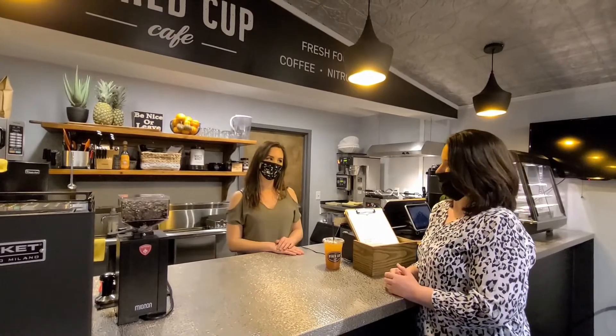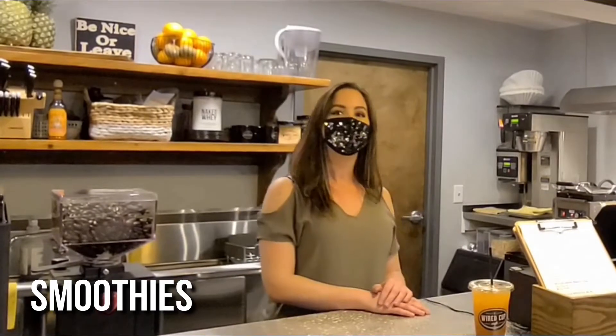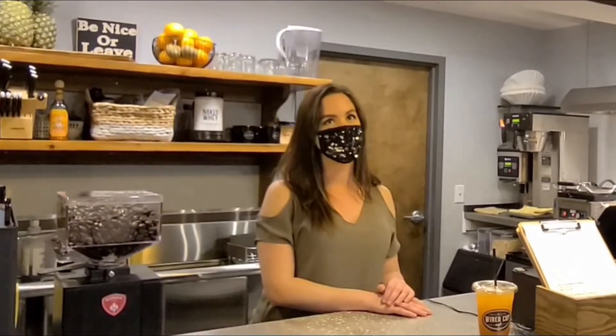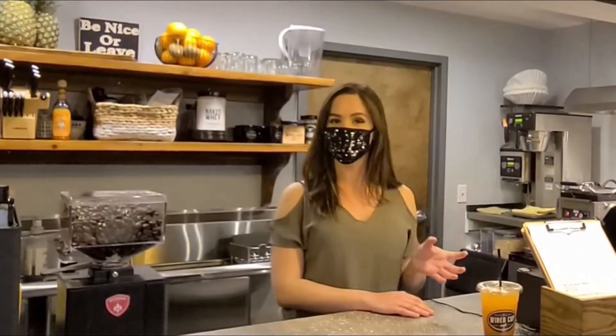What about your smoothies? My personal favorite is the Blueberry Cheesecake Smoothie, which is our spring feature right now. We also have a Strawberry Cheesecake Smoothie. And the most popular one is the Blue Traffic, which is a bright blue and it's been nicknamed the Smurf drink.